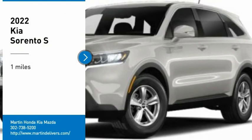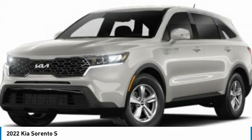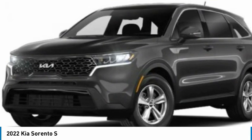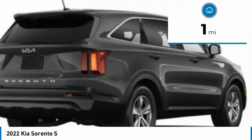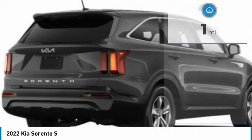Stop by and take a look at the 2022 Sorento. The Kia Sorento is a comfortable riding, powerful, compact SUV loaded with impressive standard features. Take one look at its stylish, sleek design and you'll want to cross over to a Sorento. This vehicle has less than 100 miles. Here are some of this vehicle's great options.